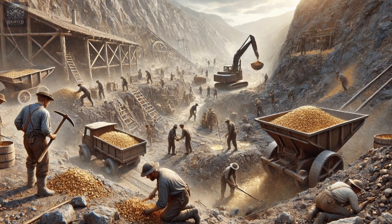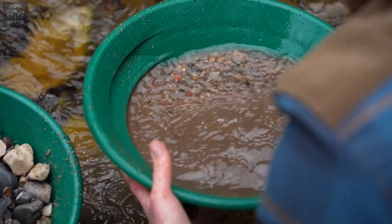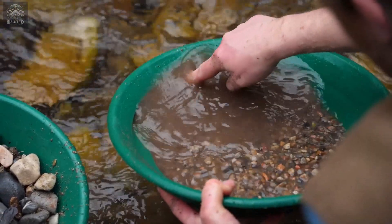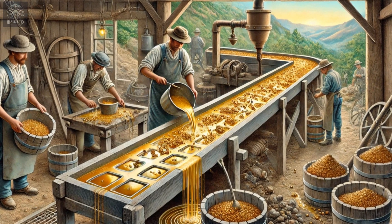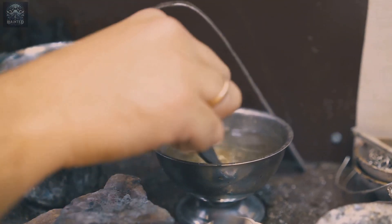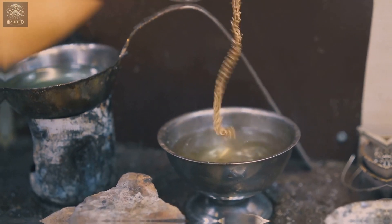Ladies and gentlemen, gather around as we embark on a journey into the depths of human ingenuity and the relentless pursuit of one of Earth's most coveted treasures, gold. For centuries, gold has captivated the hearts and minds of explorers, miners, and adventurers alike. But today we aren't just talking about gold itself — we're diving into the fascinating history of a process that revolutionized gold mining: amalgamation.